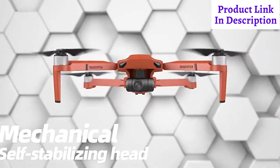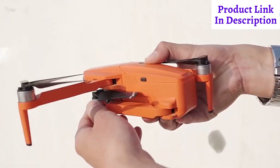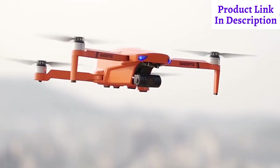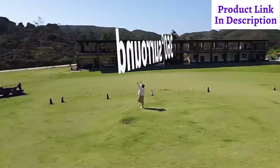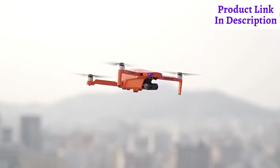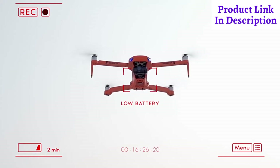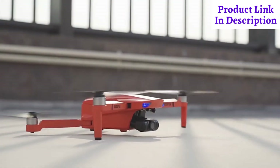With self-stabilized 3-axis mechanical pan tilt, being portable, novice can easily control it. The course track makes you become a fine expert in seconds. Keeping track of your pace, it can fly anywhere you want. One click cruise, and through intelligent technology, it can come back to you no matter how far it is.